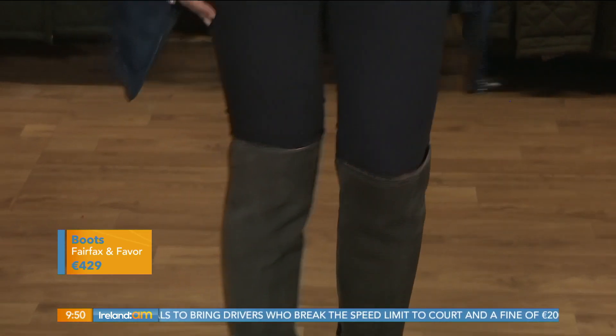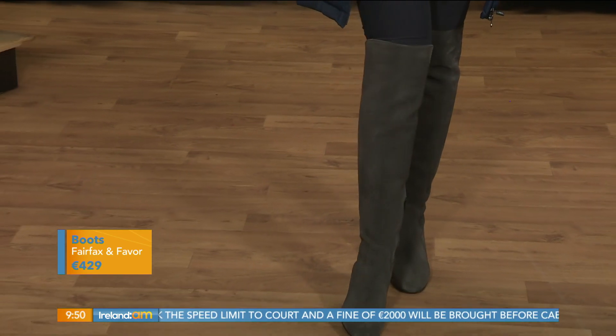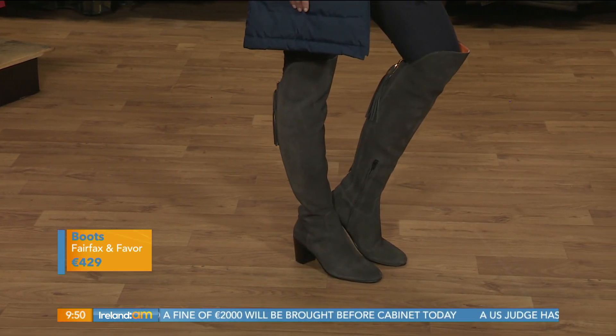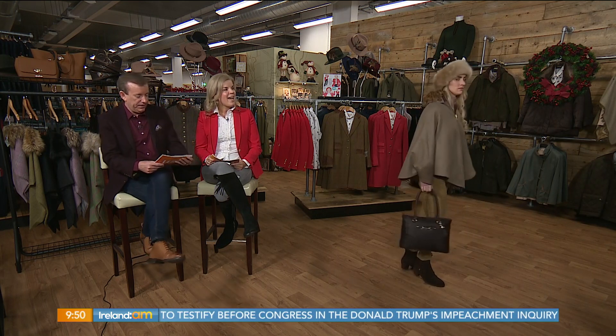They look sensational under these knee boots — and these boots are made for walking! I would walk all over the store and all over beautiful Kilkenny city in these. There's a great little bit of height on these boots and a lovely detail at the back. You get your quality investment pieces, and at the end of the day you get what you pay for — beautiful and very comfortable.